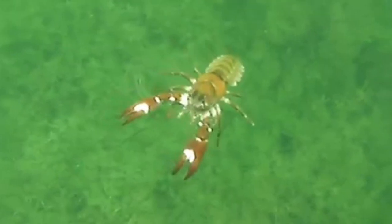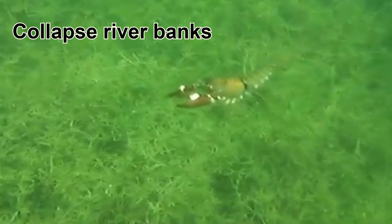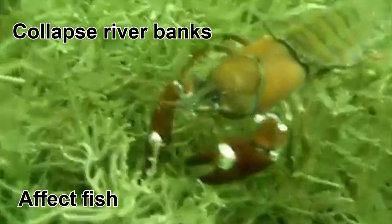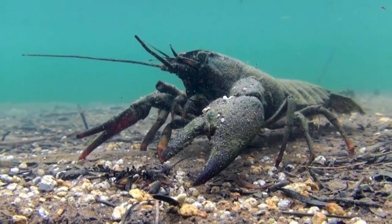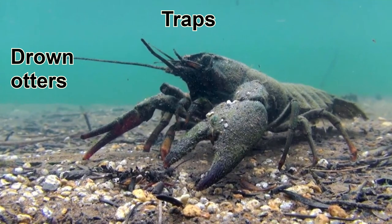Signal crayfish don't only affect our native crayfish — they also burrow into our riverbanks creating a network of tunnels that are prone to collapse. This increases the rate of flooding around rivers and the polluting silt load within them. Signal crayfish also eat fish eggs and outcompete adult fish for habitats, which has an impact on our fisheries. Unfortunately, it is difficult to control the spread of signal crayfish. Traps might sound like a good idea but they actually drown our native otters.